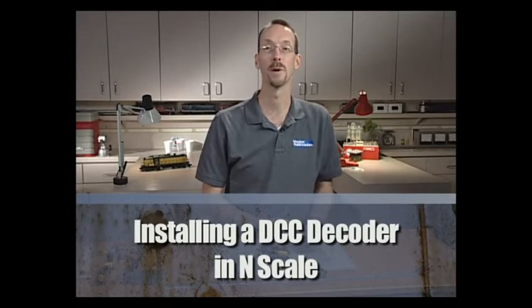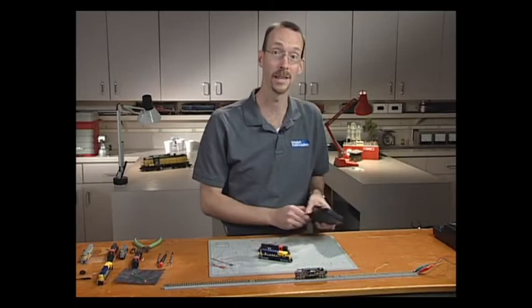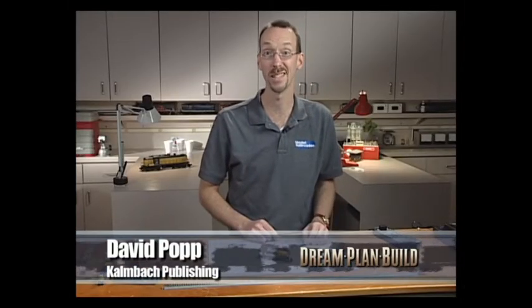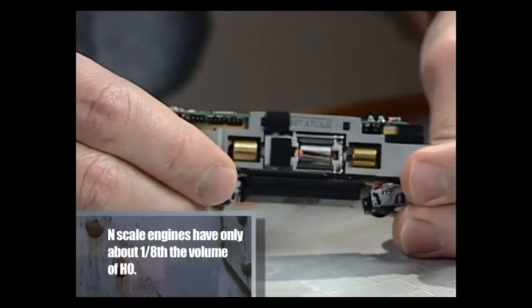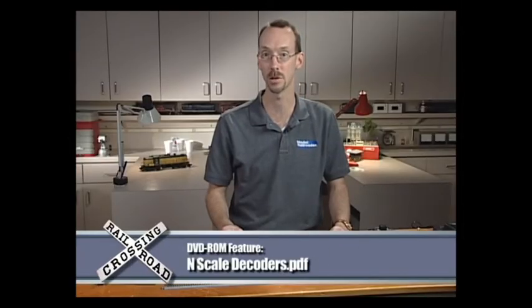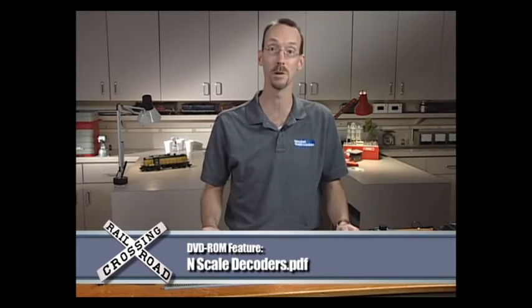I've been using digital command control for my HO scale models for years. It wasn't until very recently that I decided to attempt to install DCC decoders in my N-scale models. The inherent problem is space — there isn't a lot of it. I'm going to show you three different types of N-scale decoders, and you'd be surprised at how easy it really is once you get started.